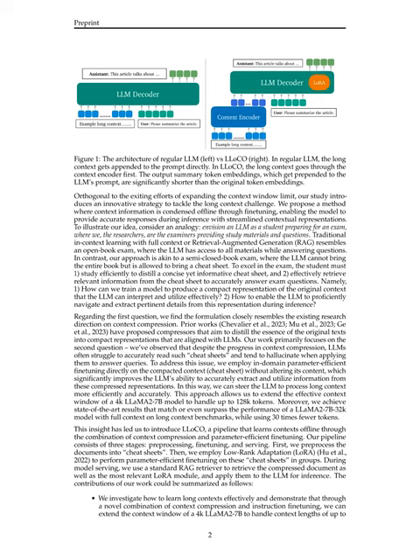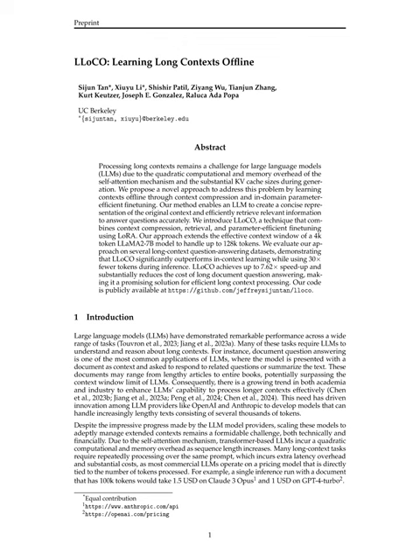The researchers observe that despite progress in context compression, models often struggle to accurately read such cheat sheets and tend to hallucinate when applying them to answer queries. To overcome this, in-domain parameter-efficient fine-tuning is employed directly on the compacted context without altering its content, significantly improving the model's ability to extract and utilize information from compressed representations. By leveraging context compression and instruction fine-tuning, the method extends the effective context window of a 4K LLaMA 2-7B model to handle up to 128K tokens, achieving state-of-the-art results with 30 times fewer tokens and significant latency speed-up.